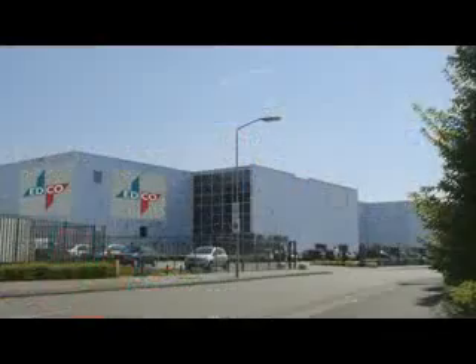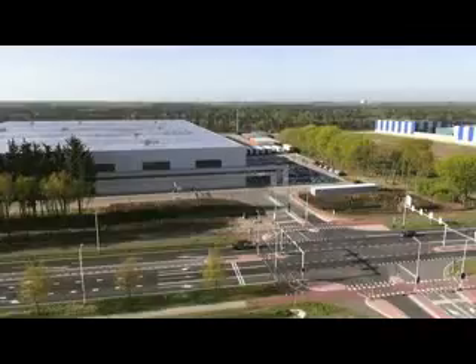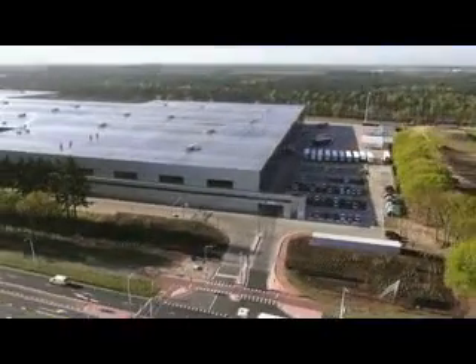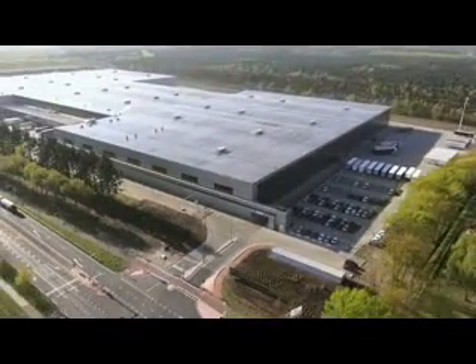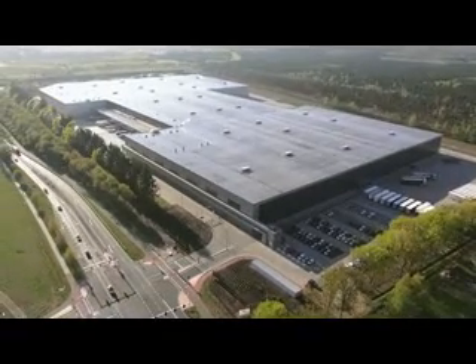With modern headquarters in Eindhoven and a central warehouse in Dohner, Edco provides more than 20,000 different products to customers worldwide. Wholesale distributors, resellers, catalogue merchants, warehouses and retailers are customers of the global trading company.